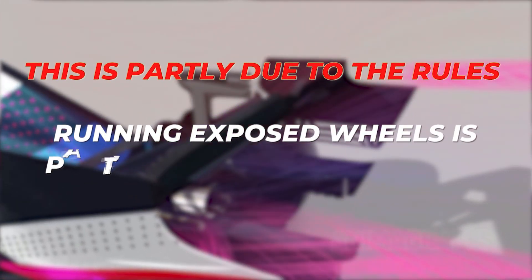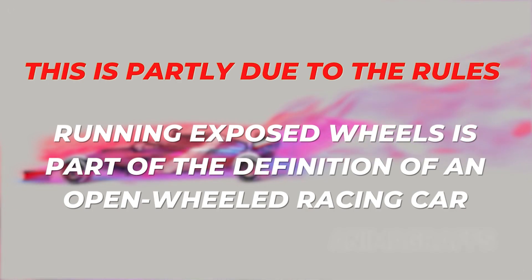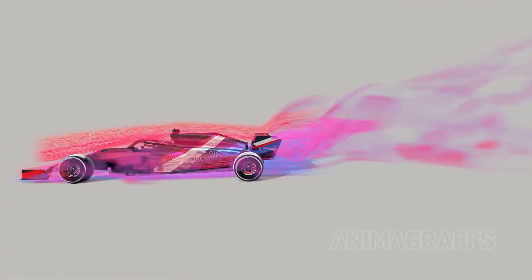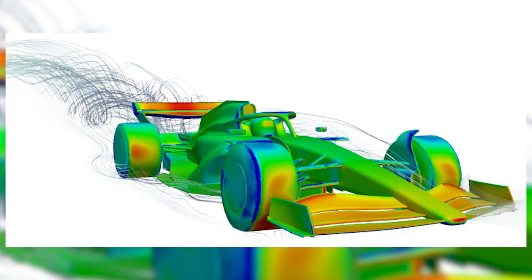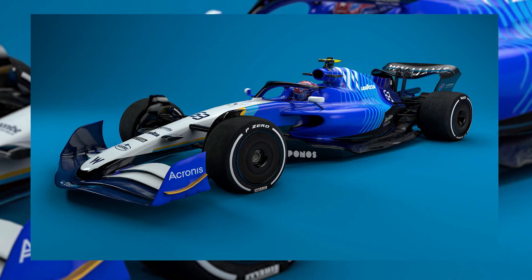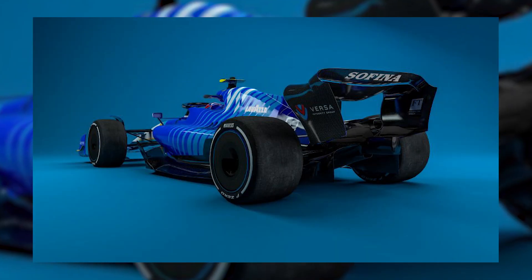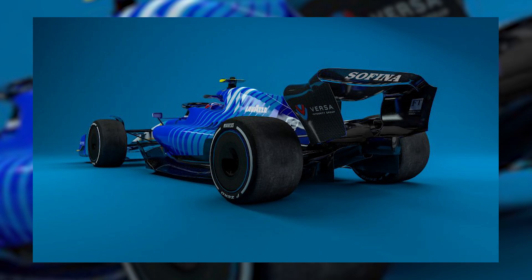This is partly due to the rules. Running exposed wheels is part of the definition of an open-wheeled racing car, and partly because downforce is usually much more important than drag. F1 is introducing new aerodynamic regulations for 2022, with the aim of reducing the dirty air produced by the current cars, which makes passing difficult. The new F1 car features a simple front wing and a rear wing designed to push the aerodynamic wake up and over the car following behind.